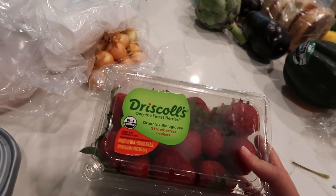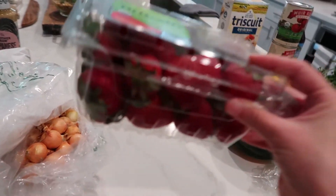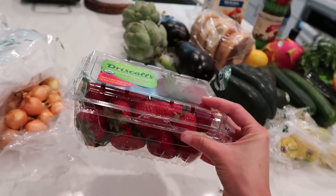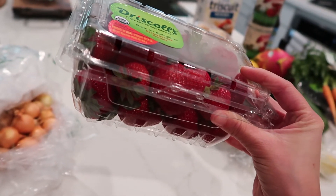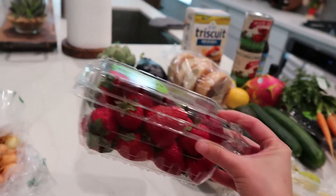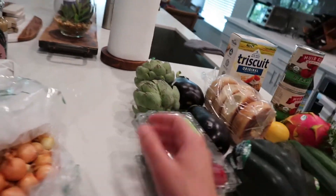I got some Driscoll's organic strawberries. I don't know why, but I ate a whole container yesterday — I typically don't eat strawberries that quickly. The past three weeks I've been going through a whole container in like three days, so I've been having to go to the grocery store more often. This is just me stocking up.